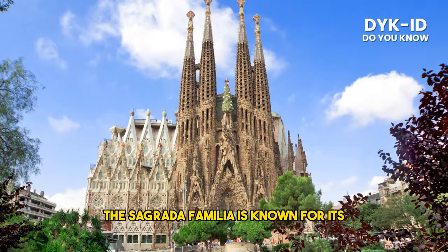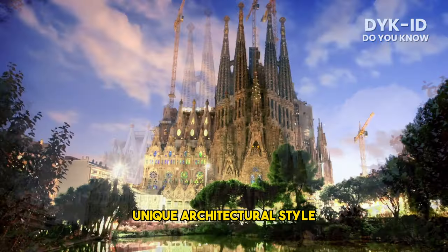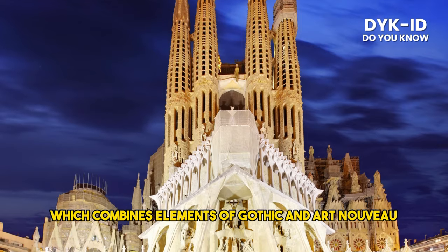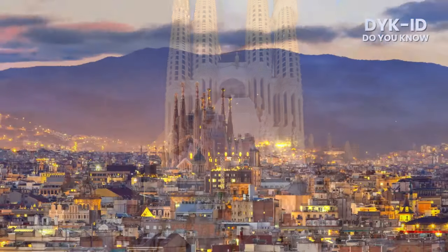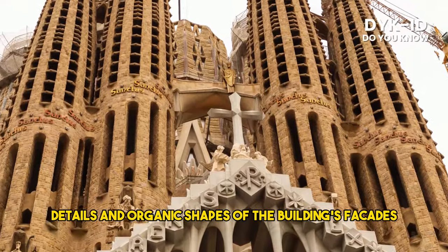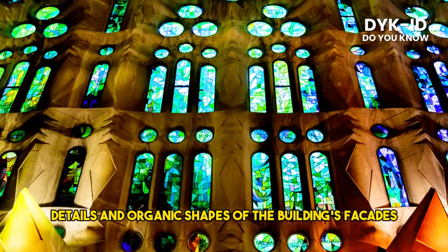The Sagrada Familia is known for its unique architectural style, which combines elements of Gothic and Art Nouveau modernism. Gaudí's innovative vision is evident in the intricate details and organic shapes of the building's facades and interior.